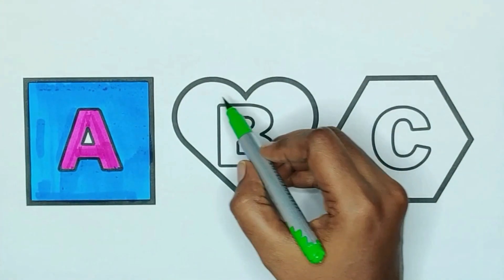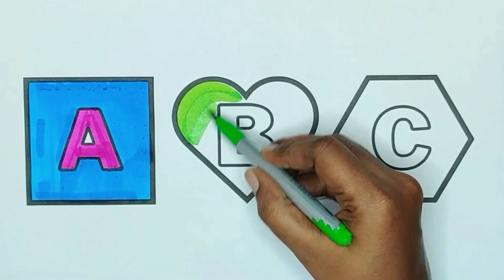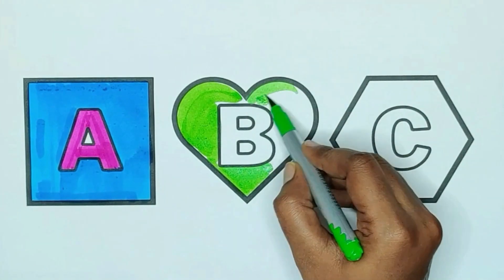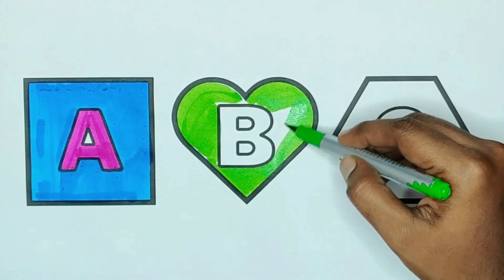Green color, heart. The shape is heart. Green color, heart.